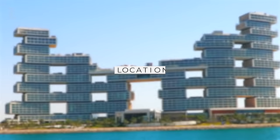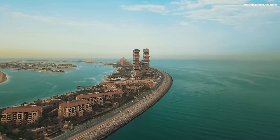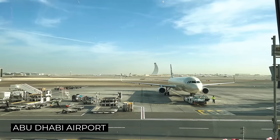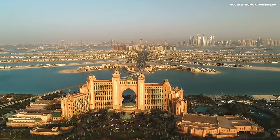The uniquely shaped resort is located on the crescent of Dubai's iconic Palm Island, a man-made plot of land in the Arabian Sea. It's a 35-minute drive from Dubai International Airport, and about 90 minutes from Abu Dhabi International Airport. It's an arm's length away from a second Atlantis, the Palm Resort.